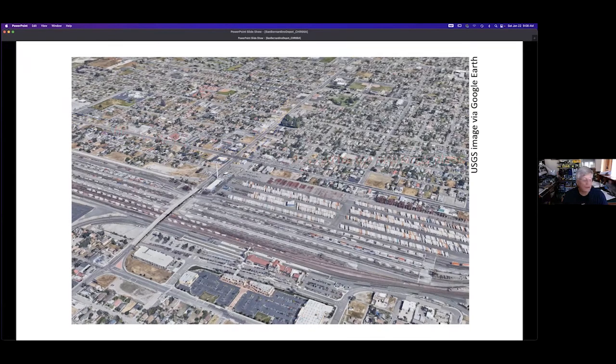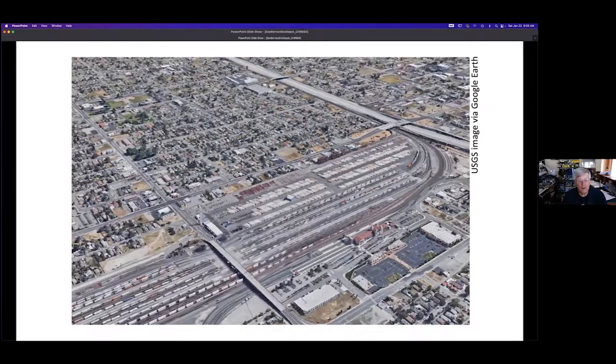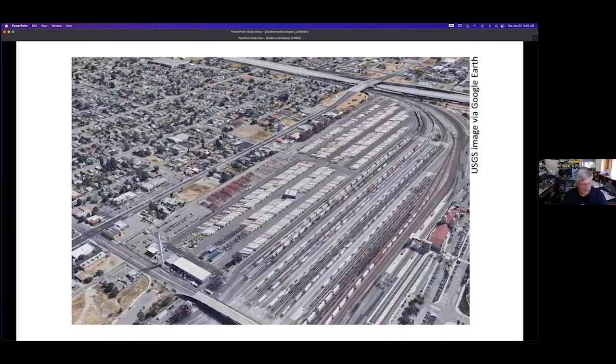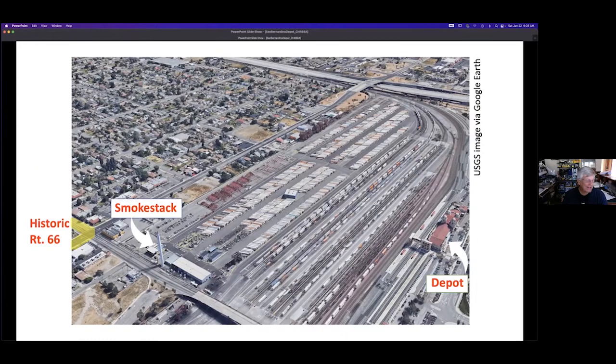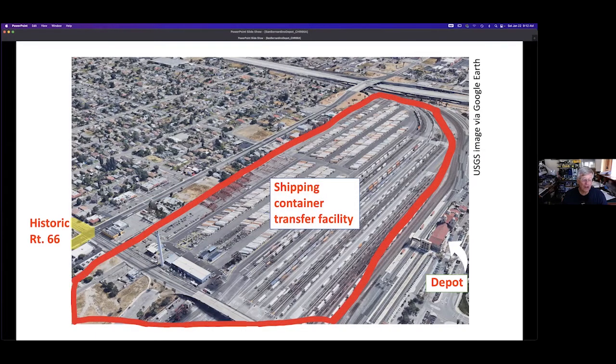Now we'll zoom around to a different view. There's that smokestack again. Historic Route 66 is that yellow stripe over at the left — that's where Mount Vernon and Fifth Street meet. The depot is over at the right. The red outline shows the facility for storing and transferring shipping containers to and from railroad cars, built in the 1990s. The container storage area at the center is where the railroad shops used to be. In 1996, the Santa Fe Railway Company was merged with others to form BNSF.